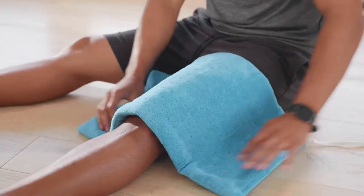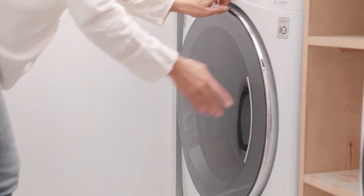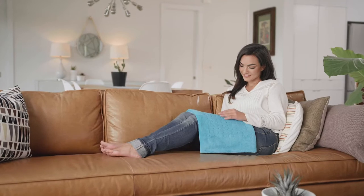Use it moist or dry for your preferred type of heat therapy. Plus, it's machine washable. Settle in and get cozy with a large electric heating pad from Mighty Bliss.